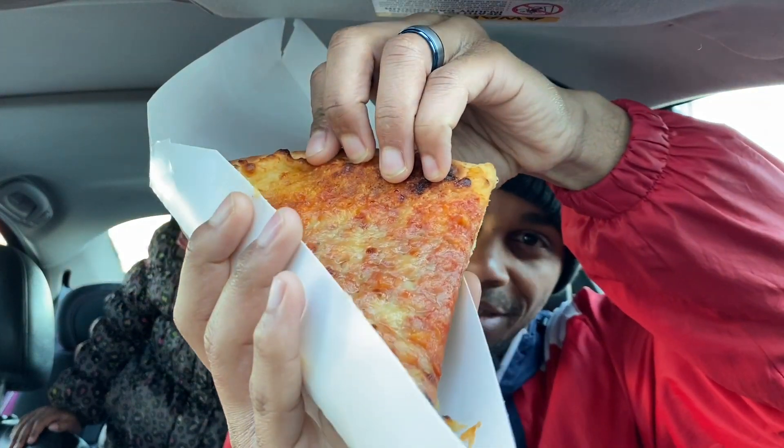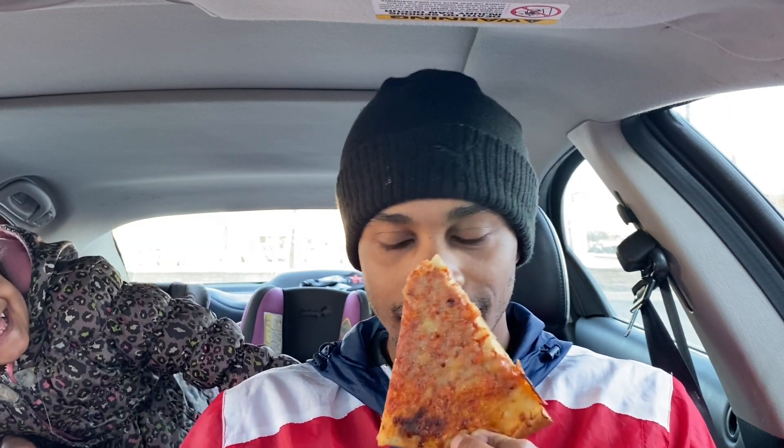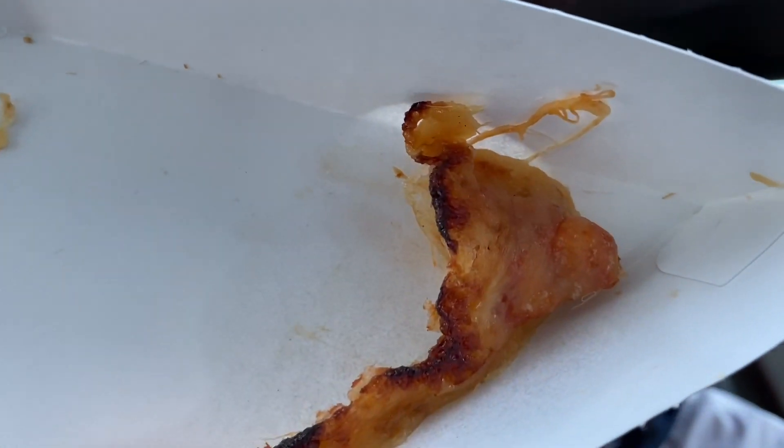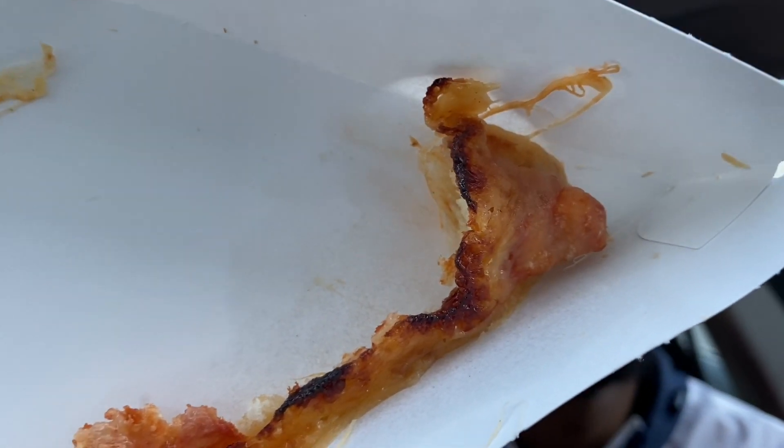We have the 7-Eleven right here. Oh my god, it's hard to take out the box — it's not coming out the box, YouTube. Oh no, Lord. Hope you're focusing. Please be focusing on that. That is — oh my god — 7-Eleven. Oh my god. Let's get a slice of this.